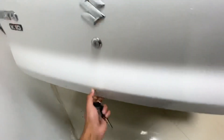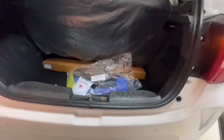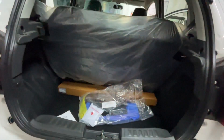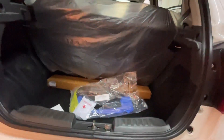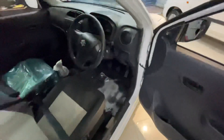Let's open the boot and show you. The boot size is decent — it's a bit deeper than you'd expect. It's about 215 to 220 litres of boot space that you can get, which is usable for this segment.